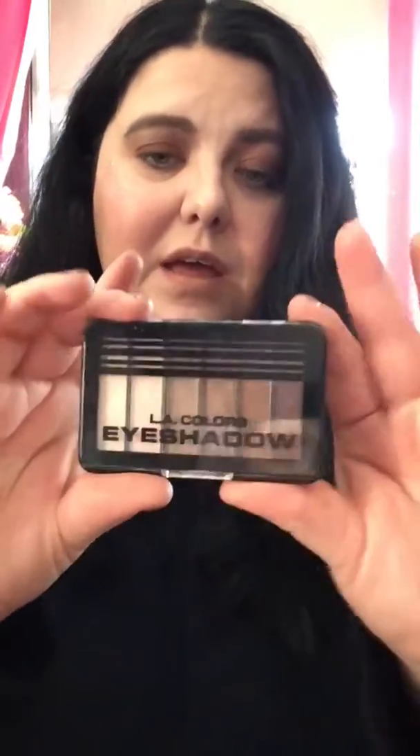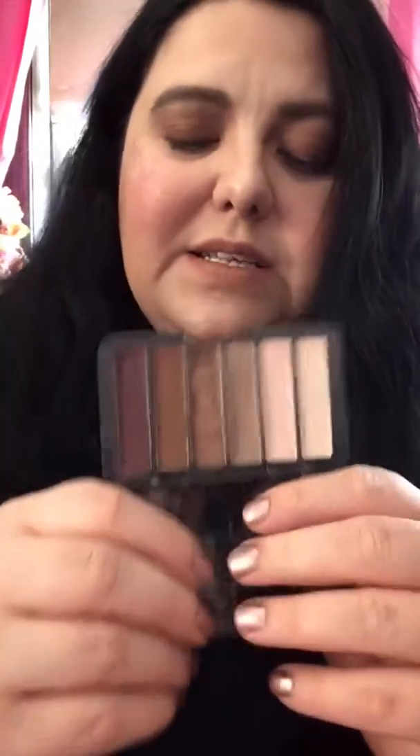Then I used the NYX Milk eyeshadow pencil — it's a really pretty, bright white base. For eyeshadows I used LA Colors eyeshadows in their Joy eyeshadow palette.